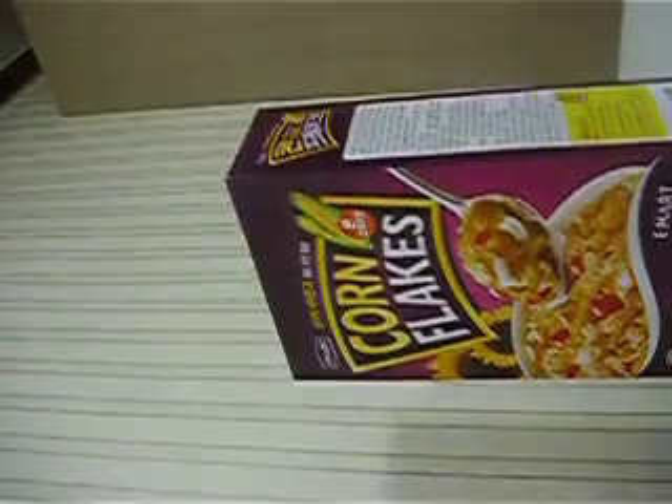Microwave. Rice cooker. Toaster. Cornflakes.